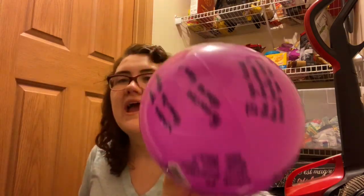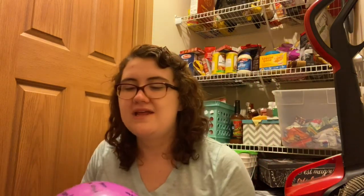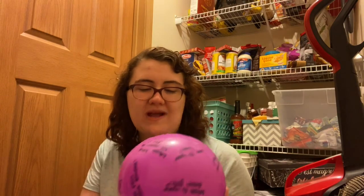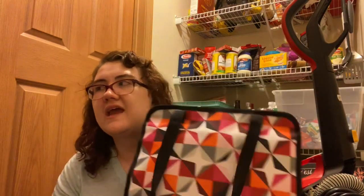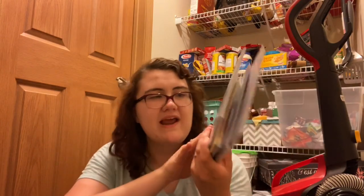I have this ball from Walmart that I used pre-COVID for a getting-to-know-you activity during field work. You throw it and whichever question your right thumb lands on is the one you answer. I also have a creative caddy from 31 Gifts — this design matches my teacher bag.